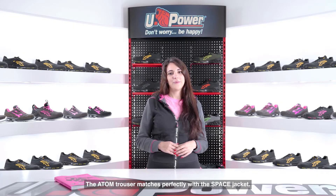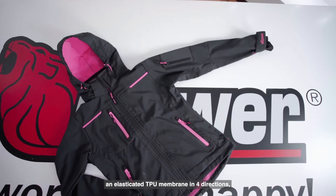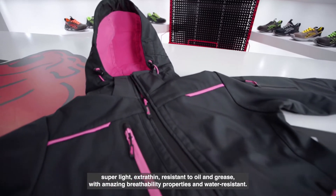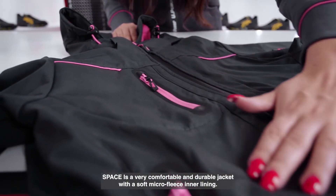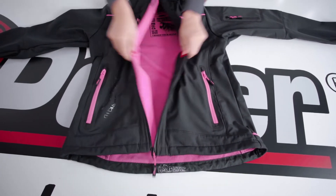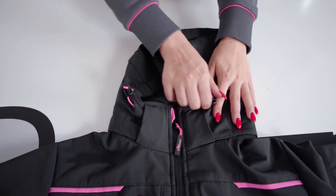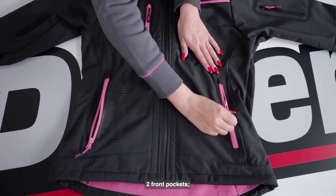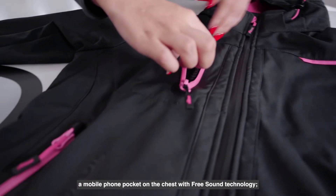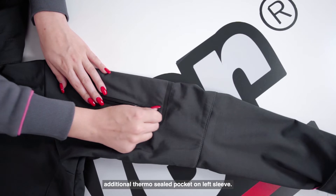The Atom trouser matches perfectly with the Space jacket. Space Lady is a soft shell jacket, windproof with Nutex membrane, an elasticated TPU membrane in four directions — super light, extra thin, resistant to oil and grease with amazing breathability properties and water resistance. Space is a very comfortable and durable jacket with a soft microfleece inner lining, central closure with waterproof zip, pre-shaped sleeves for optimal fit, and an adjustable and detachable hood. Space has several pockets: two front pockets, a mobile phone pocket on the chest with free sound technology, two large inside pockets, and an additional thermal sealed pocket on the left sleeve.